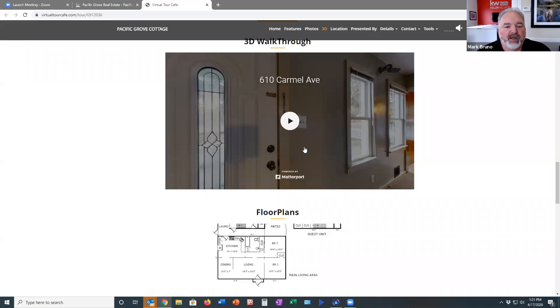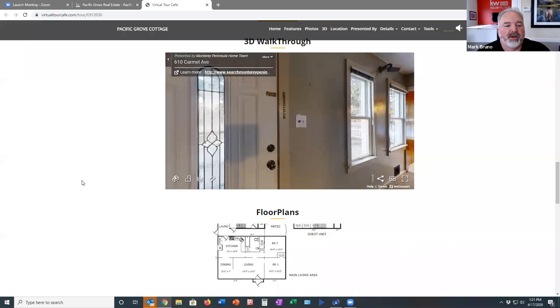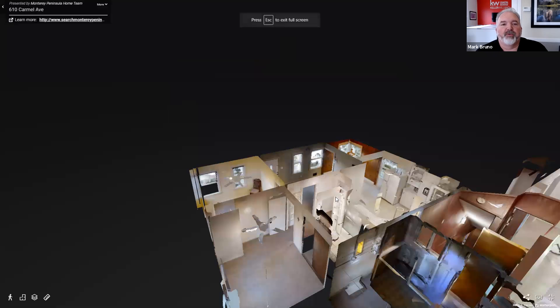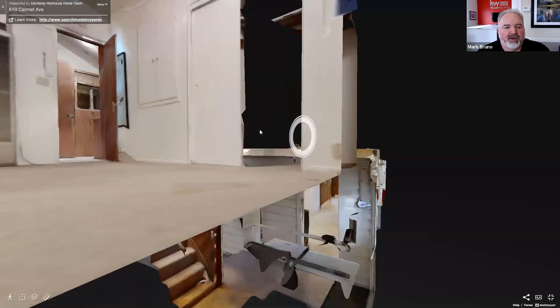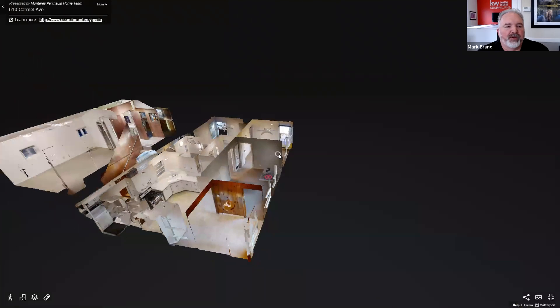The 3D tour, if you haven't done one of these before, is pretty cool. It actually creates a little dollhouse of the property. We'll start with the dollhouse view and go to full screen, where you can actually see the entire house from the outside.